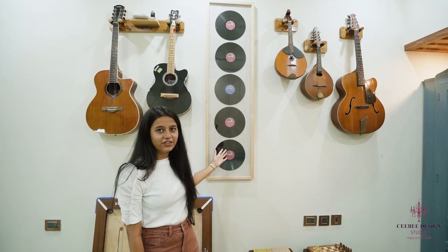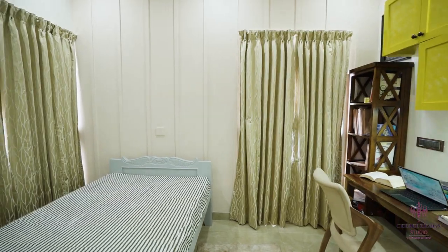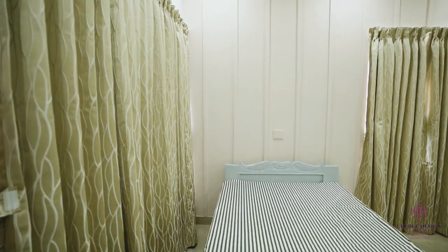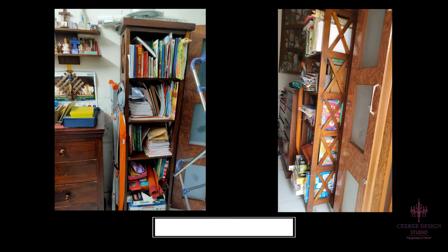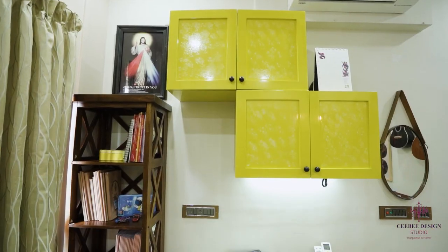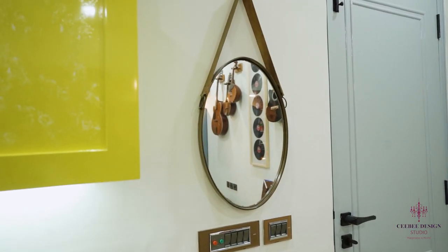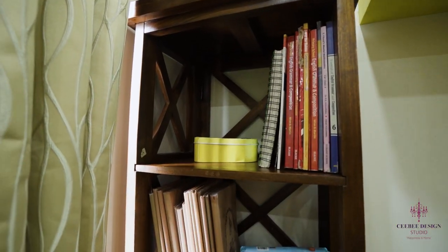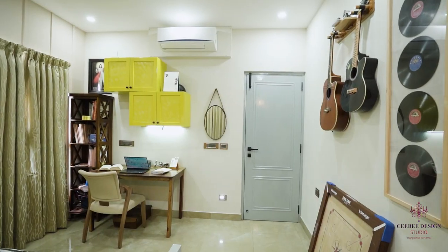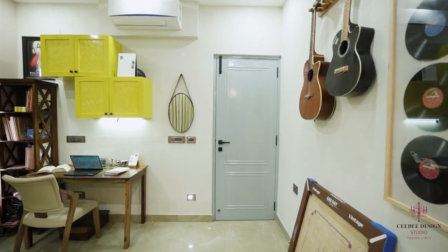This guitar collection is coming from the generations — it's from the client's father's generation, around 40 to 50 years ago, and this one belongs to his son. Thank you.